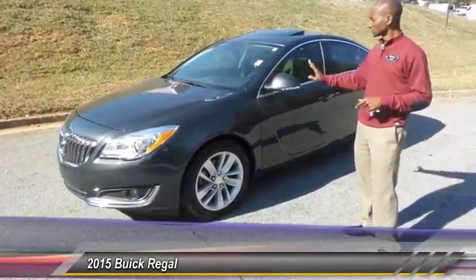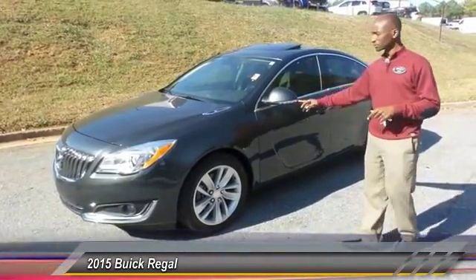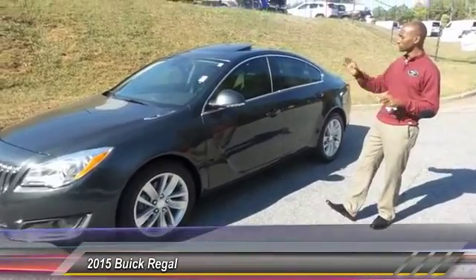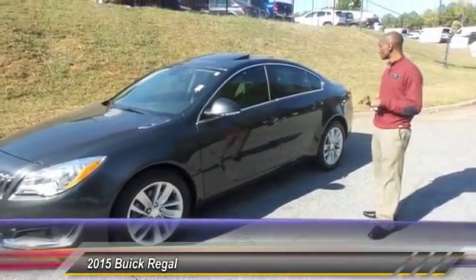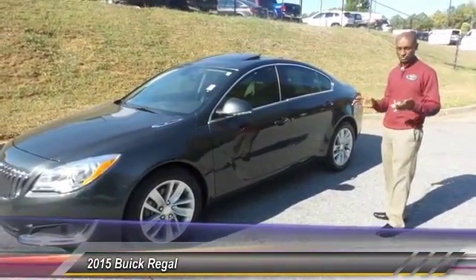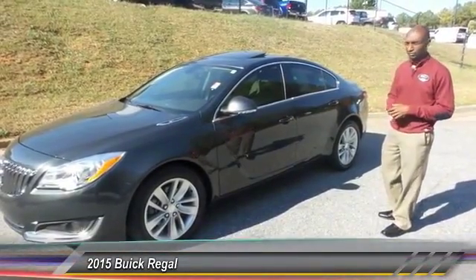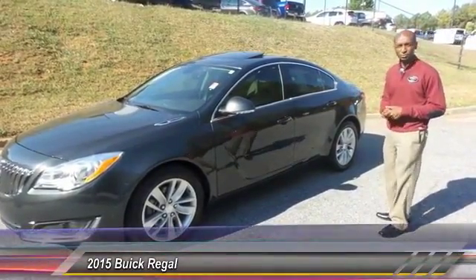20-inch wheels, side turn signals already built into your mirrors — this car is absolutely sleek all the way around. You can see it has a sunroof. You really don't have to sacrifice on any options and features: remote start, power trunk release — you name it, this vehicle pretty much has it.